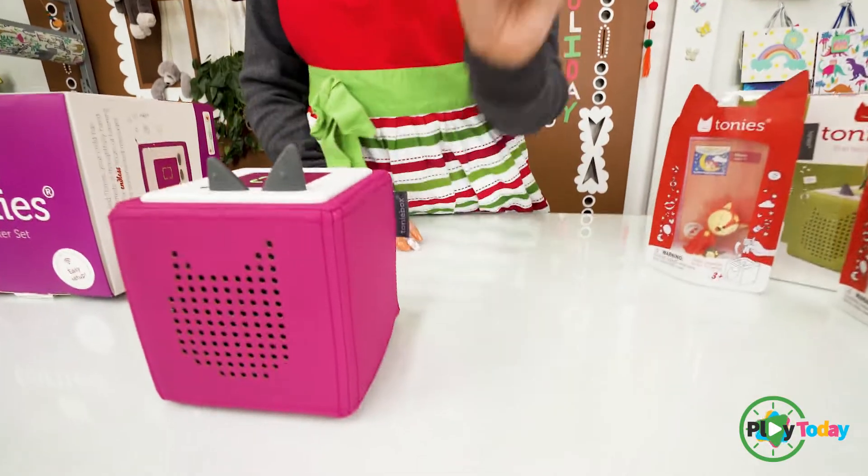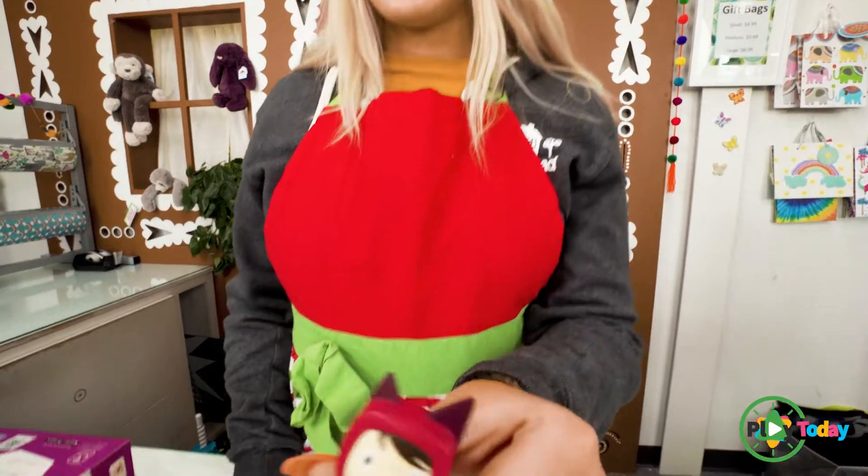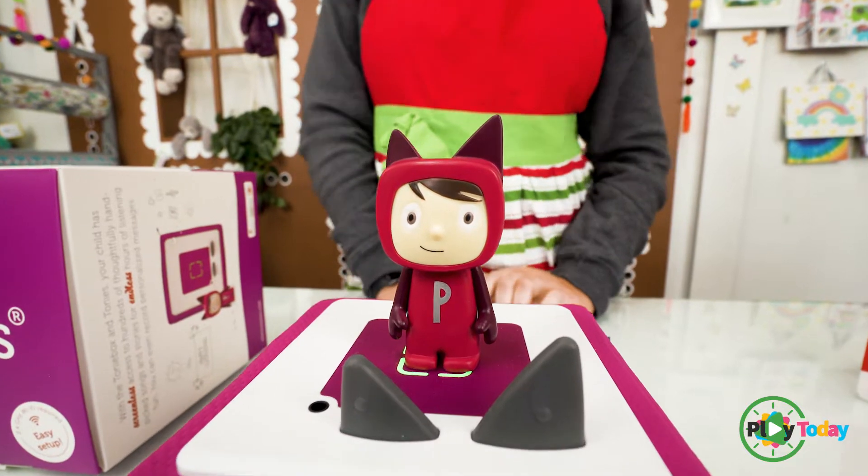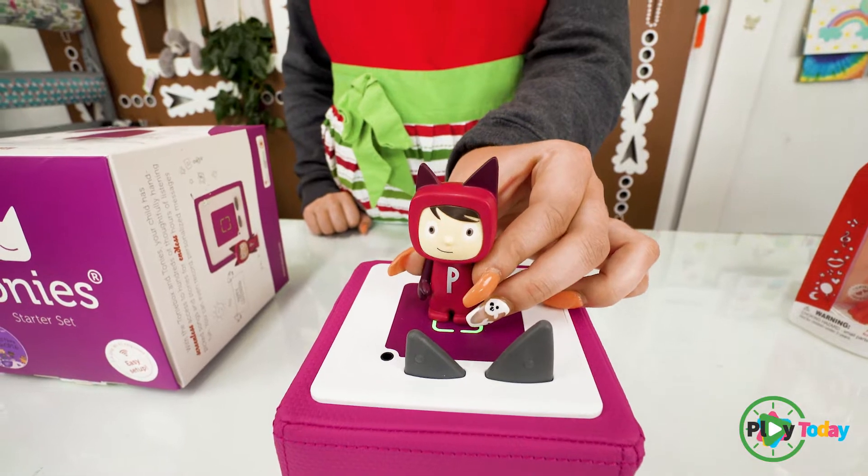Let me show you how it works. Each Tony box comes with its own little Tony. And as soon as you put it on the box, it'll play music. And as soon as you take them off, the music stops.